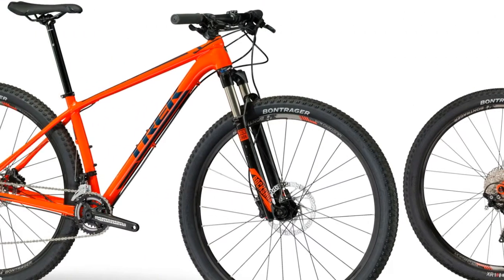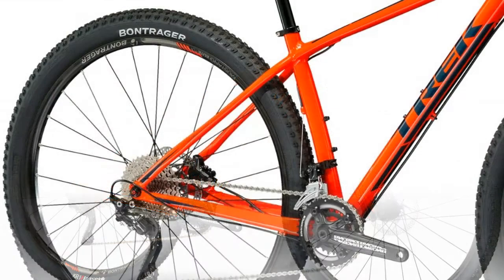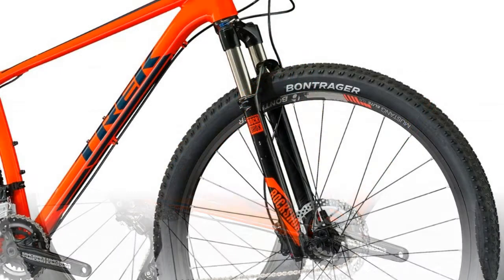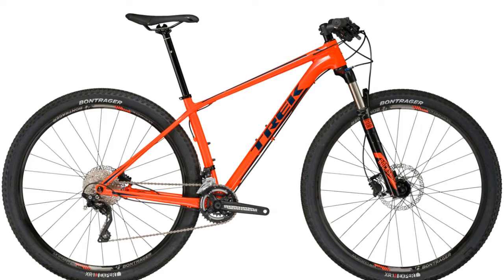Key features: every feature of this race 29/27.5 is designed to go fast. Ride the fastest wheel that fits with smart wheel size. The super light hydroformed aluminum frame is built for speed, and the racy geometry gets you lower and shortens the chainstays.